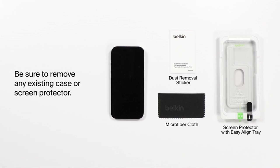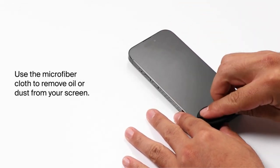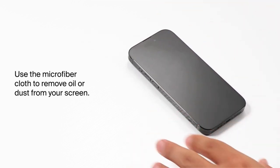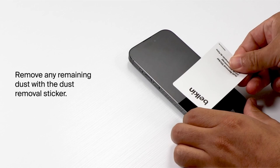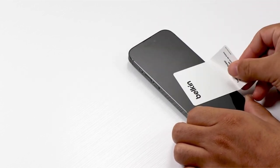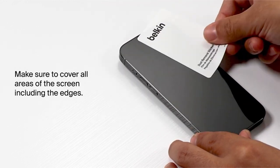We look at the best screen protectors for the iPhone 15 Pro. We've picked a lineup that combines durability, clarity, and touch sensitivity, including everything from superior tempered glass technology to breakthrough self-healing coatings. Join us on a trip through the best screen protectors, ensuring your device stays clean while providing an unrivaled visual experience. So let's get started.